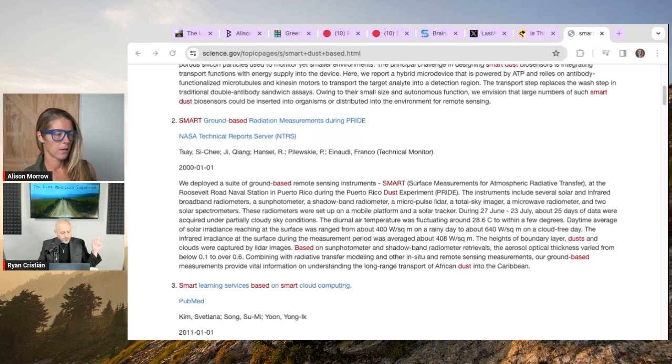One last point: Robert Langer, who was chief in creating much of this work that overlaps with internal biosurveillance, is the co-founder of Moderna — which made COVID-19 shots utilizing lipid nanoparticle technology.